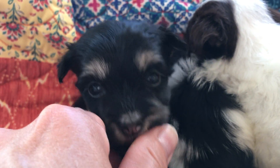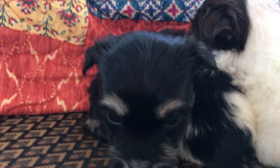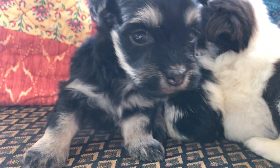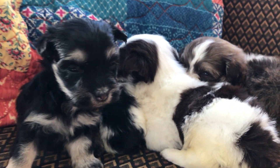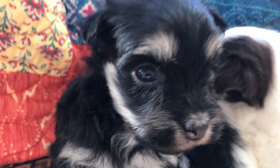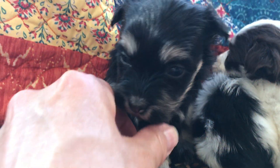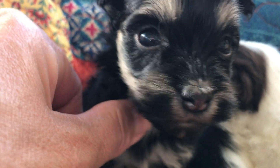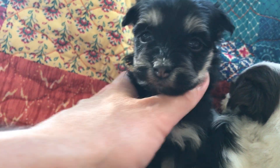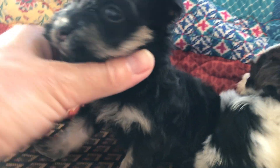And this little one is a girl. She is black with tan markings and white markings. The white is on her chest and underneath her chin, and then she has tan eyebrows and tan feet. She is very pretty marked.